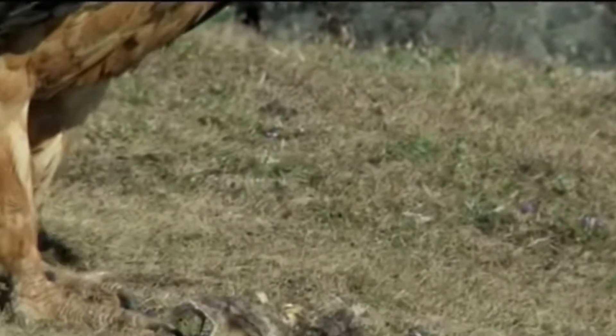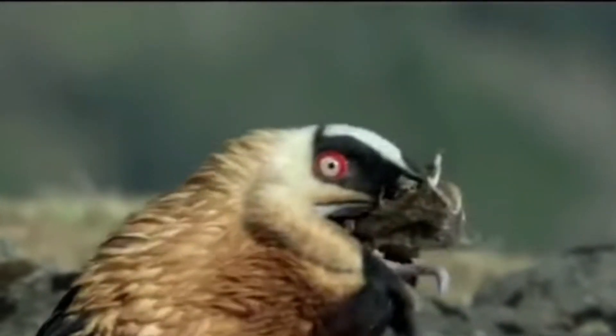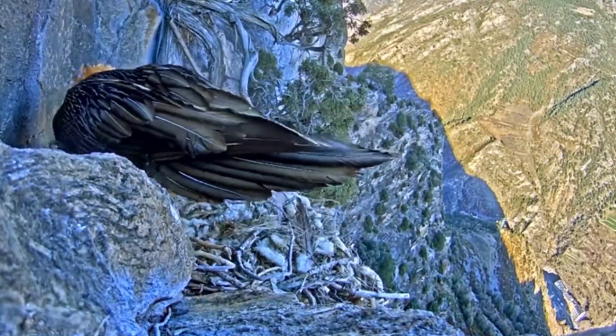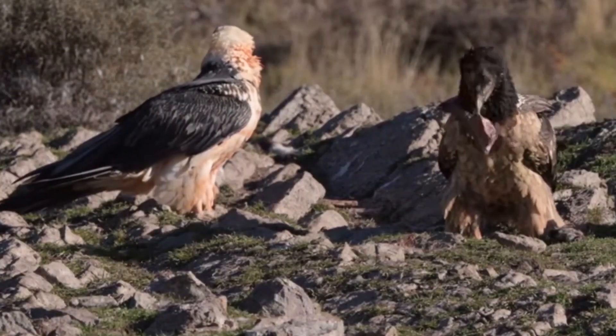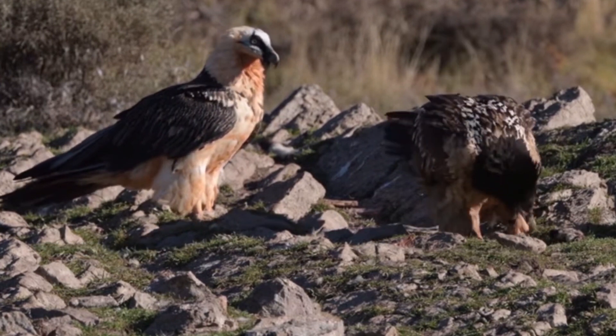Its diet includes bone marrow, which is obtained by breaking bones by throwing them from a great height. Its stomach acid has a pH of 1 and is able to digest very large bones. They build nests on high rock ledges. It has a lifespan of 45 years in captivity.